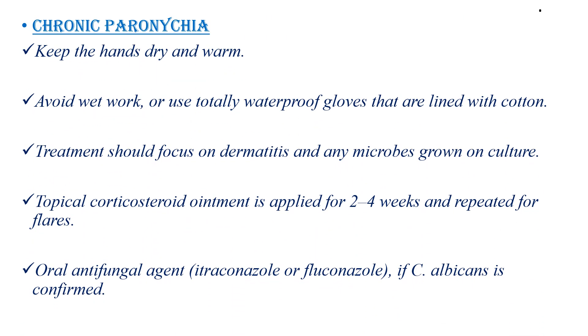In the case of chronic paronychia, keep the hands dry and warm. Avoid wet work, or use totally waterproof gloves lined with cotton. Treatment should focus on dermatitis and any microbes grown on culture. Topical corticosteroids applied for 2–4 weeks are used for repeated flares, and oral antifungal agents such as itraconazole or fluconazole are used if Candida albicans is confirmed.